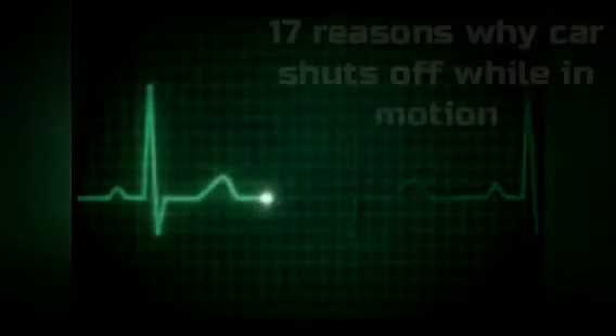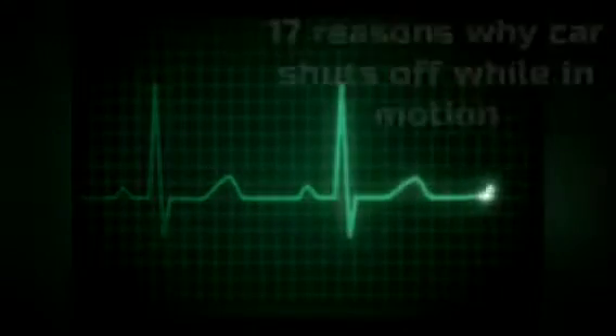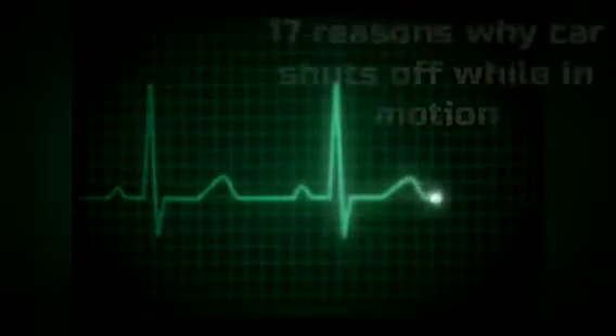17 Reasons Why Car Shuts Off When In Motion Or Stopped. Your car shutting down when you are driving or stopped is a scary experience. You're driving along, and then all of a sudden your vehicle stops working. What's going on? Why did my car shut off when I stopped? Is it a safety feature? This blog post will explore why your car shuts off when you slow down or stop, and will also provide solutions to each problem so you can get back on the road.